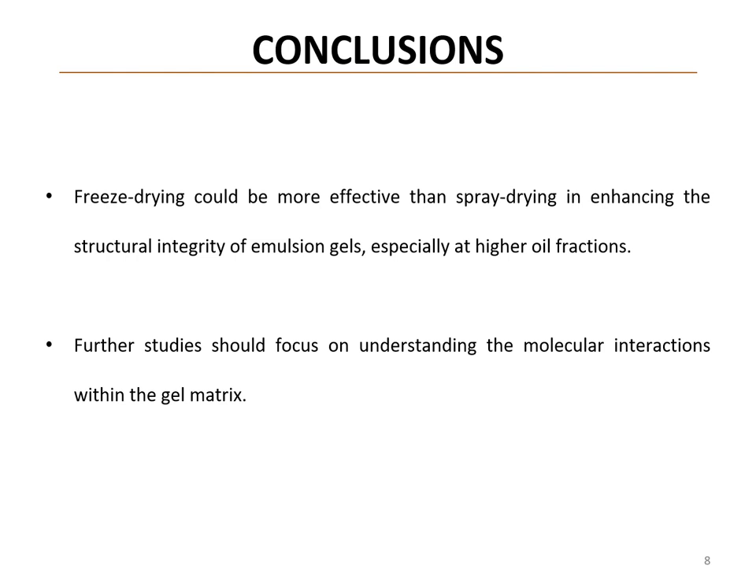In conclusion, our findings suggest that freeze drying is a more effective method for developing emulsion gels with higher structural integrity, particularly at higher oil fractions. However, further studies are necessary to understand the molecular interactions within the protein network.